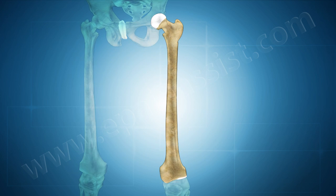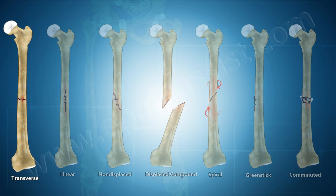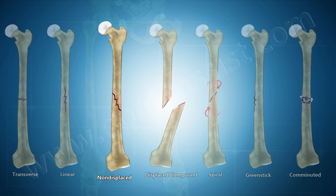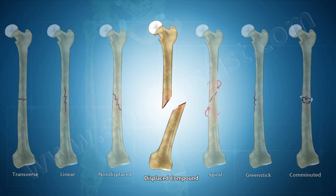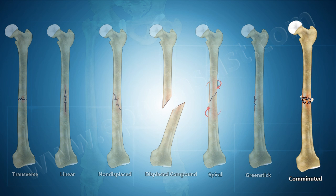Femoral shaft fractures include transverse fracture, linear fracture, nondisplaced fracture, displaced compound fracture, spiral fracture, greenstick fracture, and comminuted fracture.